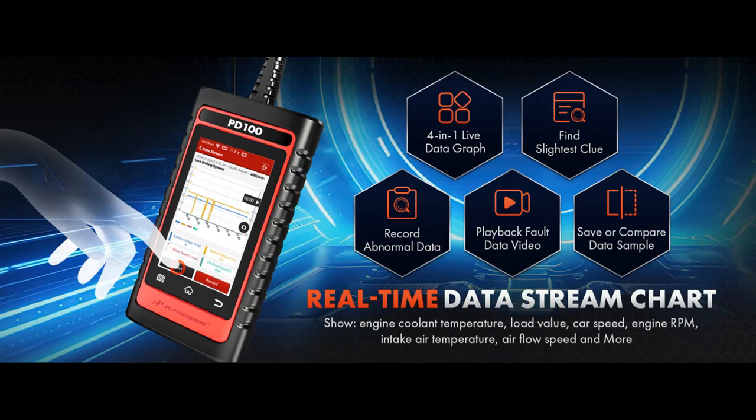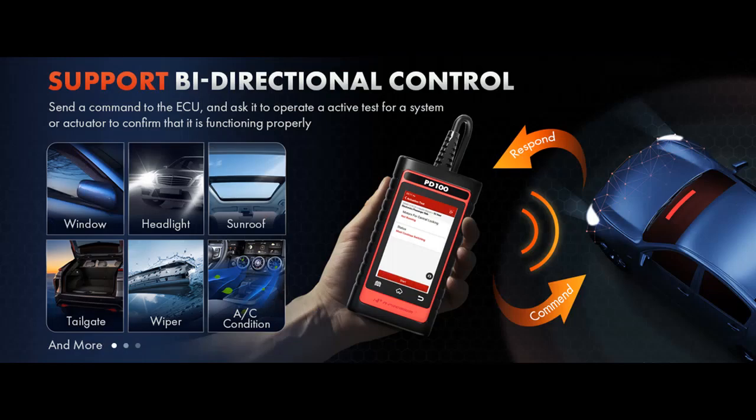And with bi-directional control and active testing, you can command the ECU to perform tests on various actuators, saving time and hassle.